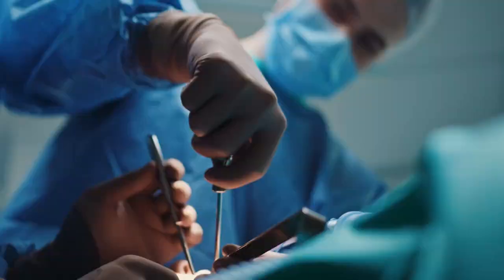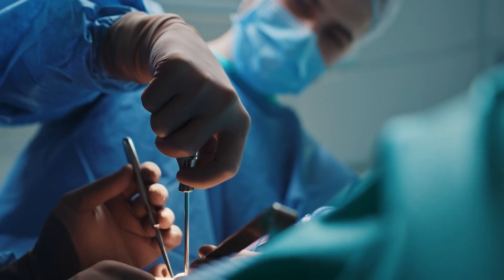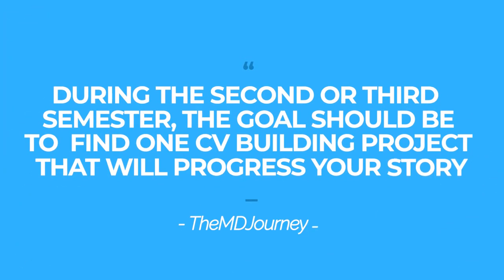On the flip side, if you already know what you want to do — say orthopedic surgery because you're an athlete, enjoy surgery, and have some experience — the next reasonable step is figuring out if research is right for you, since that's important for orthopedic surgery residency. The entire goal is to build the story. Once you know you love orthopedics or internal medicine because of specific reasons, find complementary experiences through shadowing, volunteering, or research. During the second or third semester, your goal should be to find one CV-building project that progresses your story.